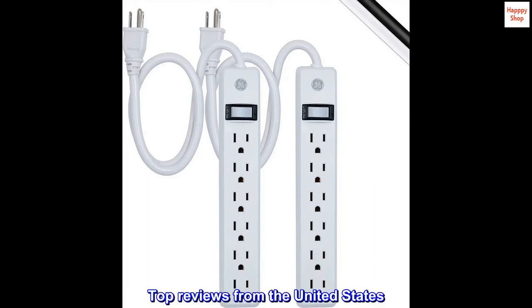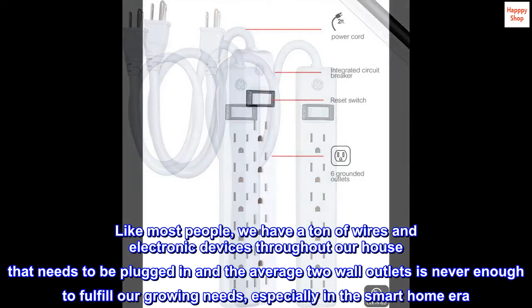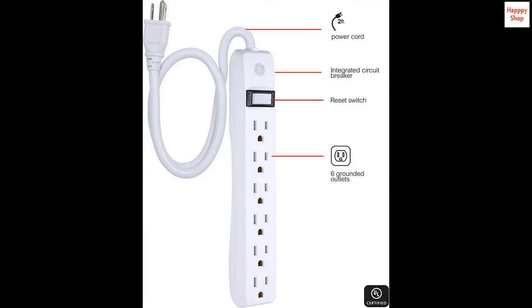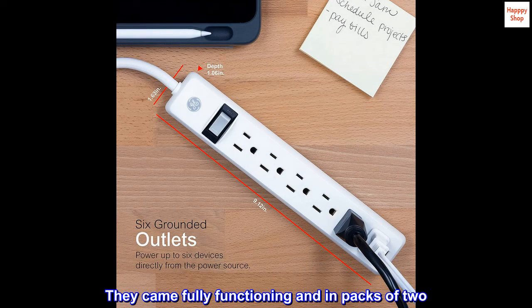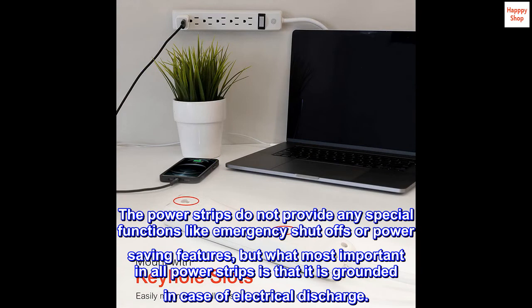Top reviews from the United States. Simple and, most importantly, affordable. Like most people, we have a ton of wires and electronic devices throughout our house that need to be plugged in, and the average two wall outlets are never enough to fulfill our growing needs, especially in the smart home era. We normally purchase the Amazon Basics power strips but found these GE ones for slightly cheaper and decided to pick them up. They came fully functioning and in packs of two. The power strips do not provide any special functions like emergency shut-offs or power saving features, but what is most important in all power strips is that it is grounded in case of electrical discharge.